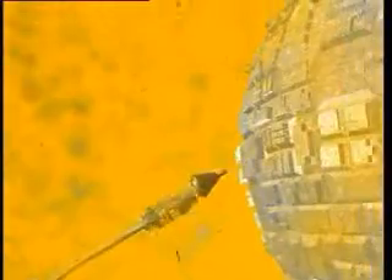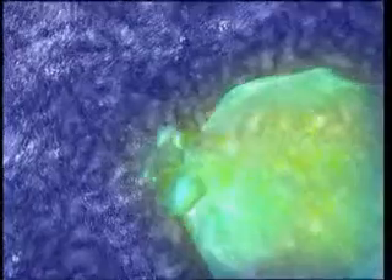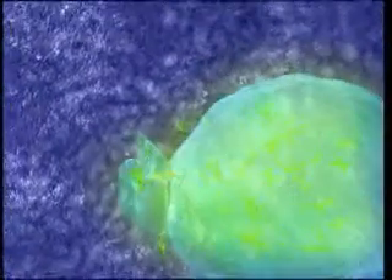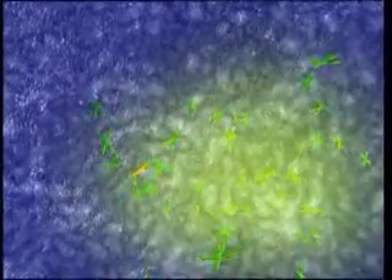The sperm, abandoning its tail, pierces the egg and deposits the load — in other words, the chromosomes — through the hole it opens up. The process of carrying the genetic data in this way comes to an end. As a result of the harmonious functioning of hundreds of different and independent systems, genetic data regarding the man's body reaches the egg cell.